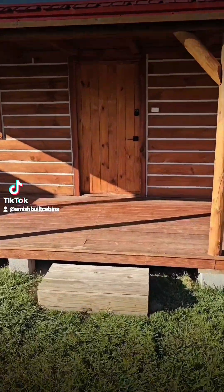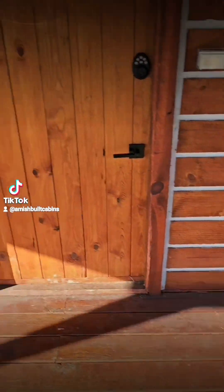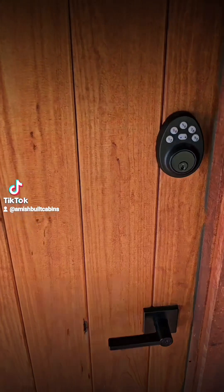Let's go inside and show you the setup. You got a full beautiful porch on the front. Let's go inside.